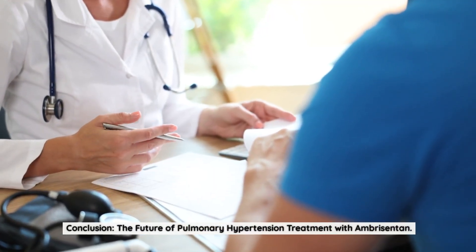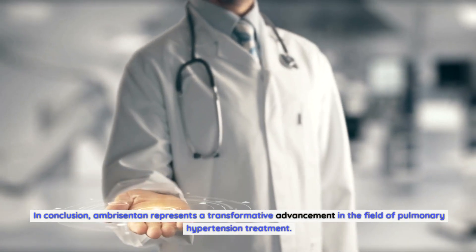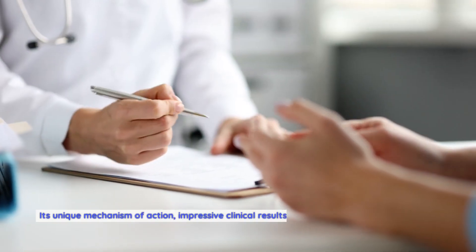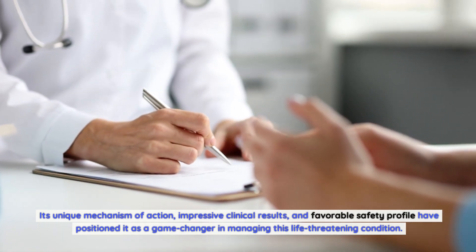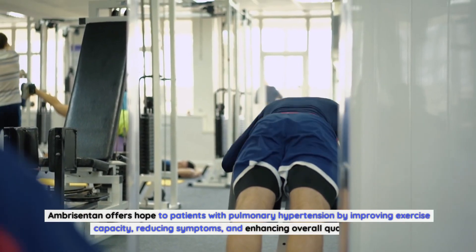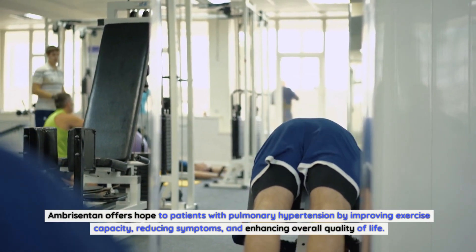Conclusion: the future of pulmonary hypertension treatment with Ambrosentin. In conclusion, Ambrosentin represents a transformative advancement in the field of pulmonary hypertension treatment. Its unique mechanism of action, impressive clinical results, and favorable safety profile have positioned it as a game-changer in managing this life-threatening condition. Ambrosentin offers hope to patients with pulmonary hypertension by improving exercise capacity, reducing symptoms, and enhancing overall quality of life.